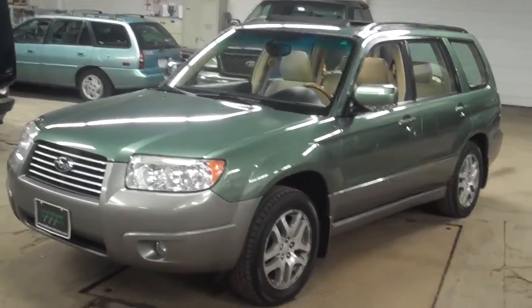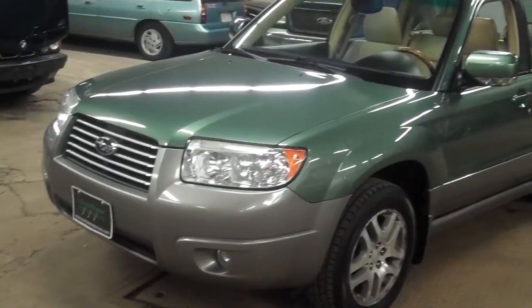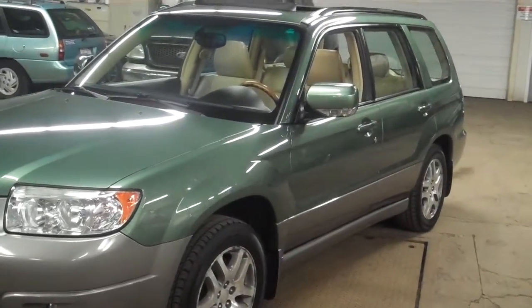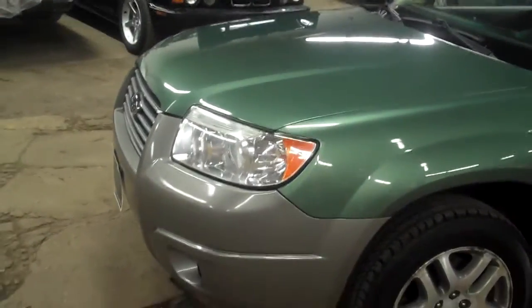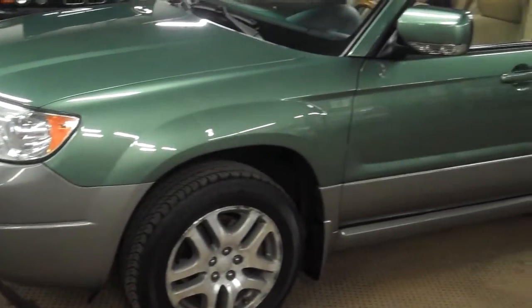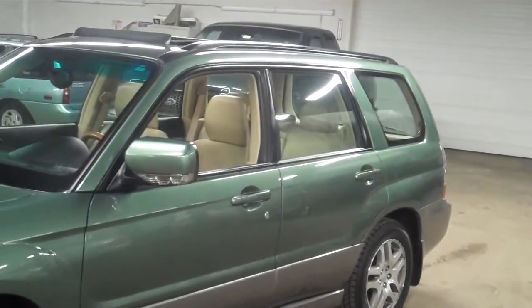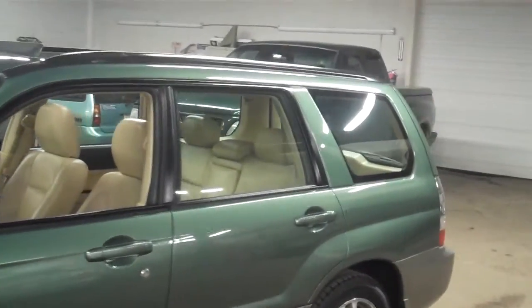This Forester LL Bean is finished in evergreen pearl with a desert beige leather interior. We do these videos here at Lewis Frank Motor Cars just to give buyers a little bit more insight into the vehicle that they may be purchasing, as well as to show off the overall quality of vehicles that we buy and sell.